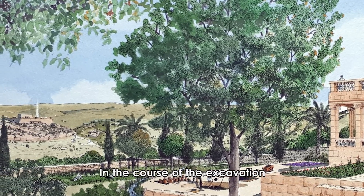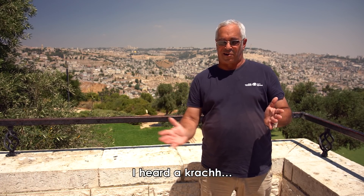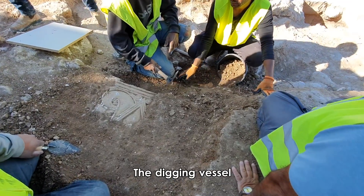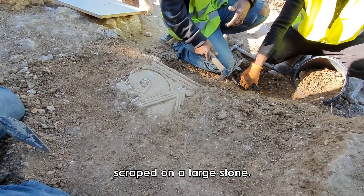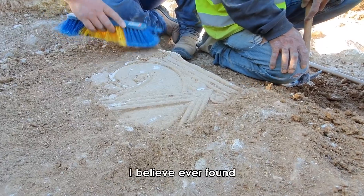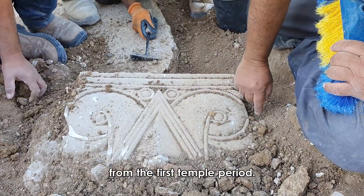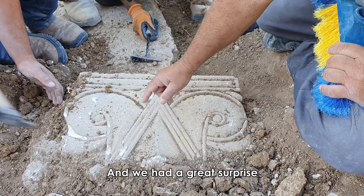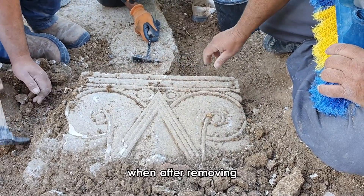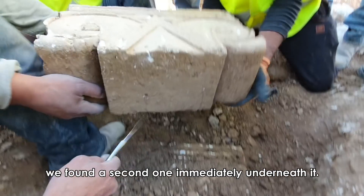In the course of the excavation, our greatest surprise was when I heard the digging vessels scrape on a large stone, and when we brushed it clean, it was the most beautiful decoration I believe ever found — capitals decorated in that manner from the First Temple period. We had a great surprise when, after removing that ornamented capital, we found a second one immediately underneath it.